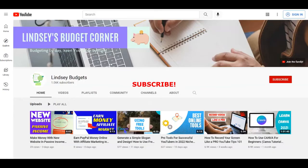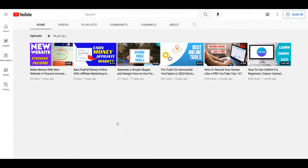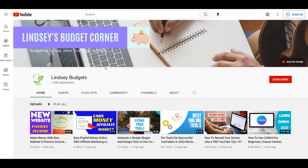But just before we start I want to remind all of you, if you haven't already, to subscribe to my channel Lindsay Budgets with notifications on so you get notified each time I upload a brand new video. If you love this type of content give this video a thumbs up, leave a comment down below, and without any further ado let's start with today's tutorial.